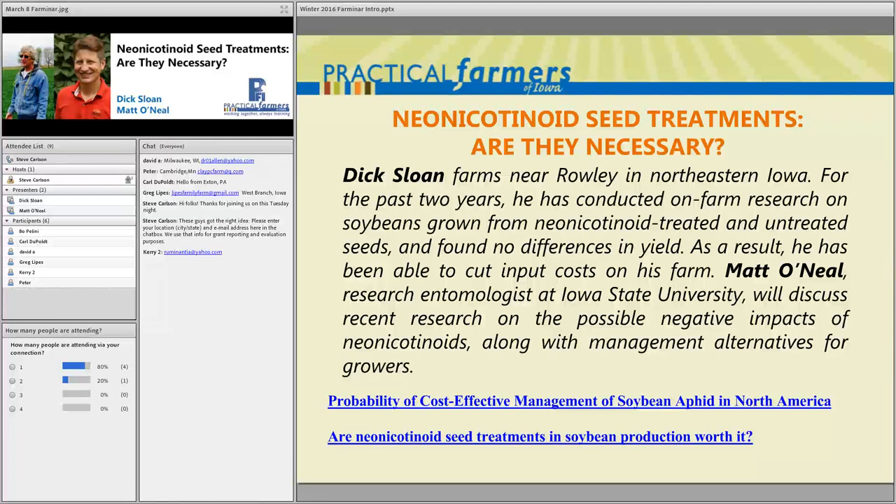Dick's been collecting data for the past two years on seeds that are and are not treated with neonicotinoids. Also joining us tonight is Matt O'Neill, an entomologist from Iowa State University, who has done considerable research on insect pests in soybeans and other annual crops. On the screen there's a link to two research reports — the top one from Matt's work with ISU, and the bottom from Dick's work with PFI. Matt will give a brief overview of the history of neonicotinoids, then Dick talks about his experiences, and then Matt will discuss his research.